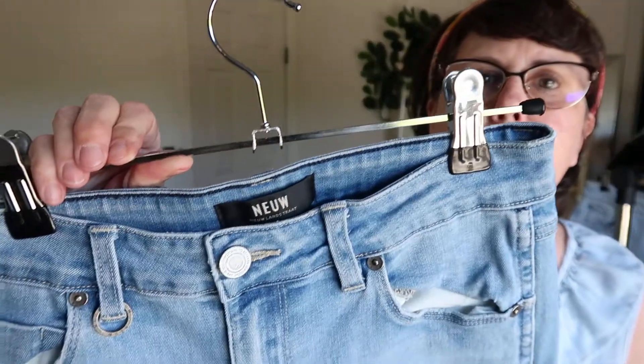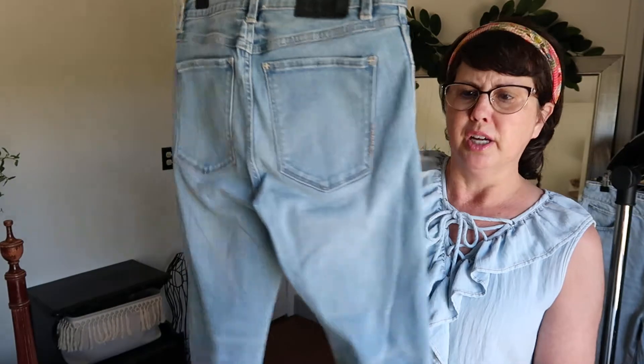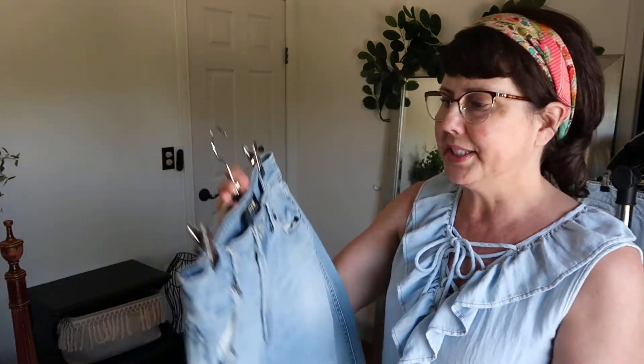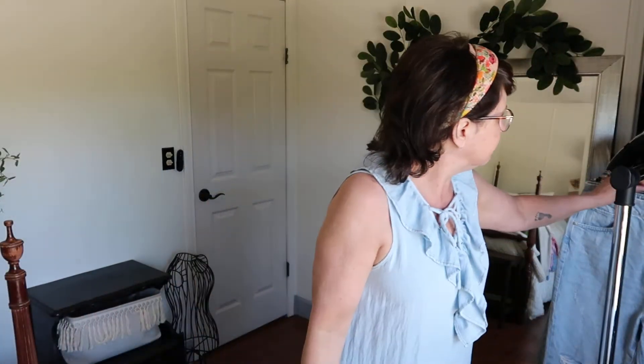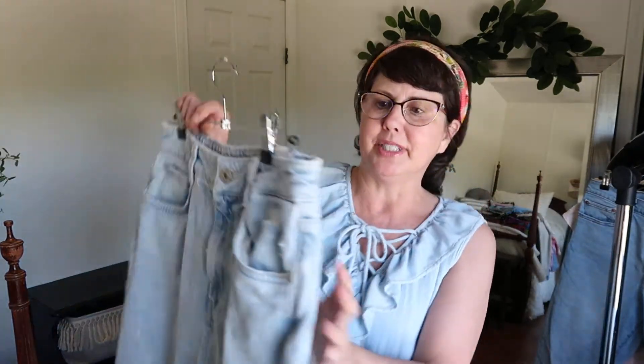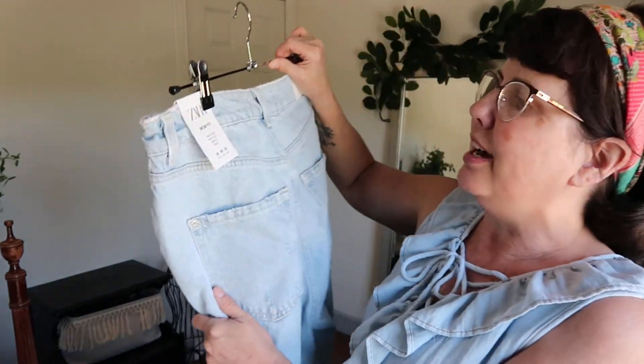These jeans — I never heard of the brand. It's N-E-U-W and it's an Australian brand. I wanted to pick these up and give them a go to see how they do in my closet. It's a new brand to me — have you ever sold it or heard of it?